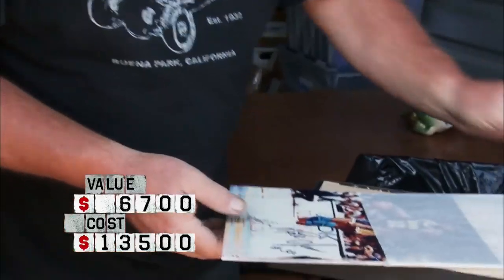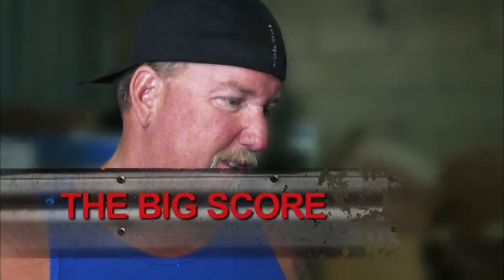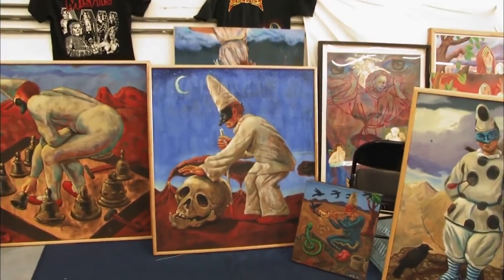Number eight: Frank Gutierrez paintings. Daryl Sheets holds the title of most valuable storage unit to actually air on television. He invested a hefty $3,600 on a locker solely because he liked the look of some artwork inside. The artwork turned out to be all original paintings by Frank Gutierrez, and the unit actually belonged to Gutierrez himself. Much to everyone's disbelief, the lot was valued at more than $300,000. Daryl spoke with Gutierrez and returned some personal items — just not the artwork.